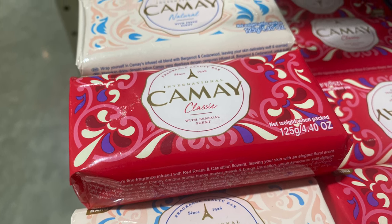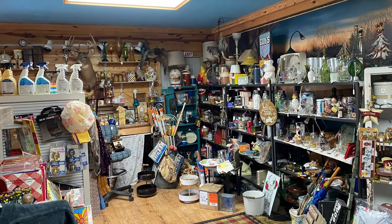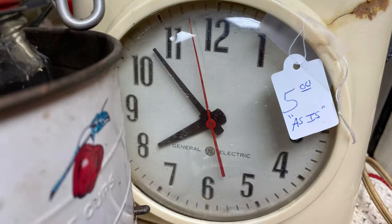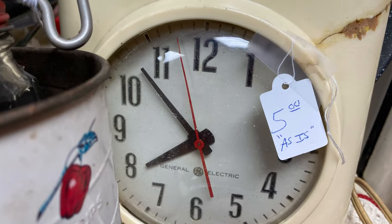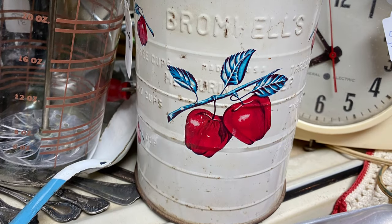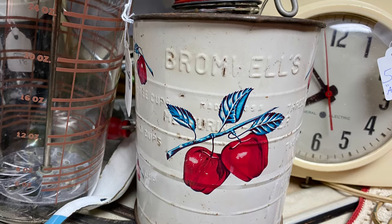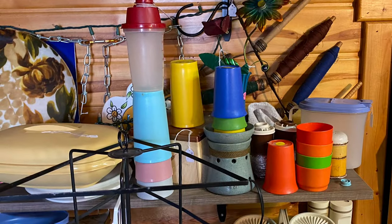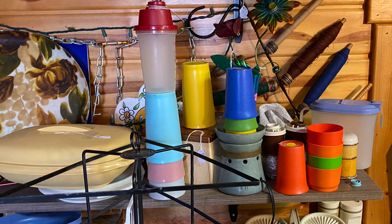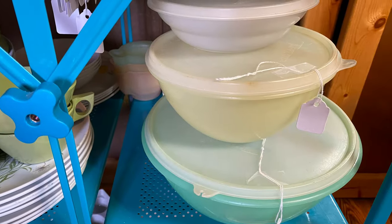I was walking through Menards and I saw this Camay soap on clearance. I thought, Camay — I haven't seen that in years! I picked it up and smelled it and it smelled just like I remembered. Then my husband and I, after we left Danville Gardens, saw a little thrift store we had never been to. This place was loaded, and more than anything they had vintage 50s to 70s stuff — all kinds of kitchenware, and they had Tupperware. Everything in there reminded me of growing up.